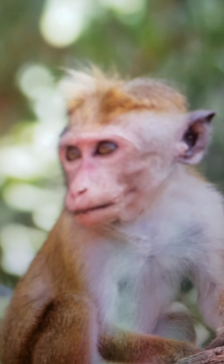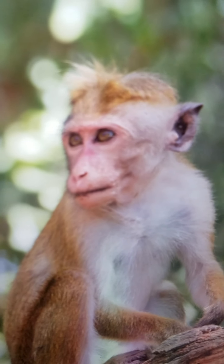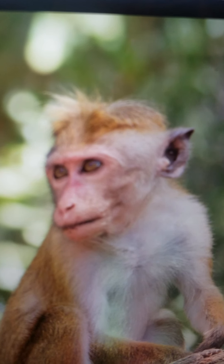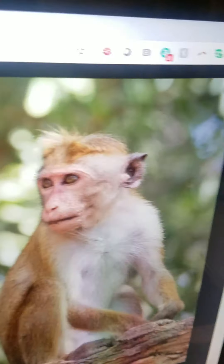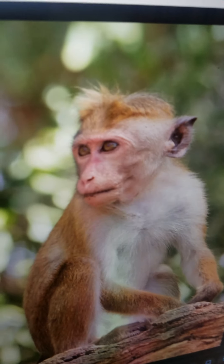Monkey. It is a cheeky primate. It lives in habitats depending on the species, usually everywhere except Antarctica. It usually eats plants and likes bananas. And it can swing very fast.